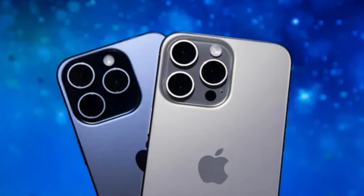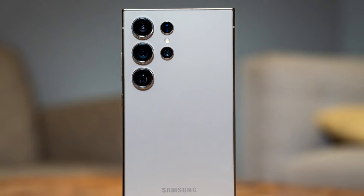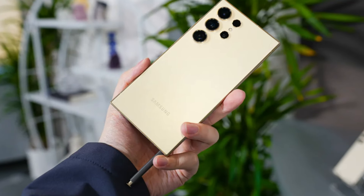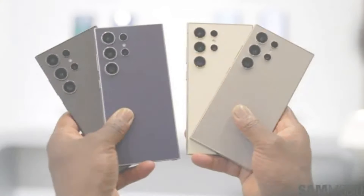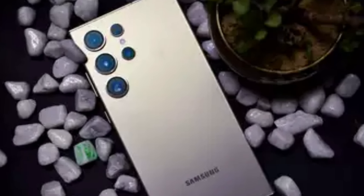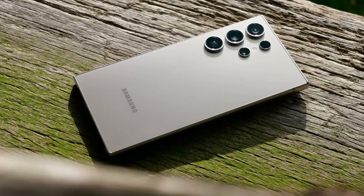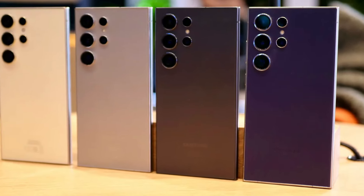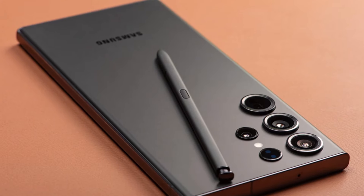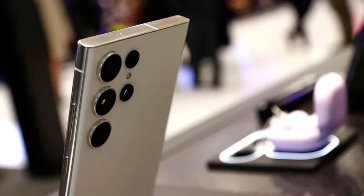Number 1. Samsung Galaxy S24 Ultra. The Samsung Galaxy S24 Ultra is a powerhouse of innovation, seamlessly blending sleek design with top-tier performance. Its stunning 6.8-inch Dynamic AMOLED 2X display offers an unparalleled visual experience with vibrant colors and deep contrasts, perfect for streaming and gaming. The advanced quad-camera setup, headlined by a 200MP main sensor, captures breathtakingly detailed photos and 8K videos, elevating mobile photography to professional levels. Powered by the latest Snapdragon 8 Gen 3 processor and up to 16GB of RAM, it handles multitasking and demanding applications effortlessly. The S Pen integration continues to enhance productivity, making it an indispensable tool for creatives and professionals alike.